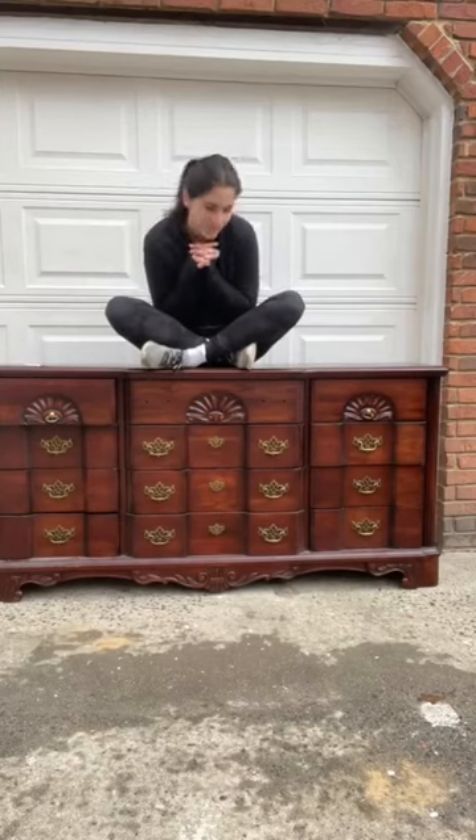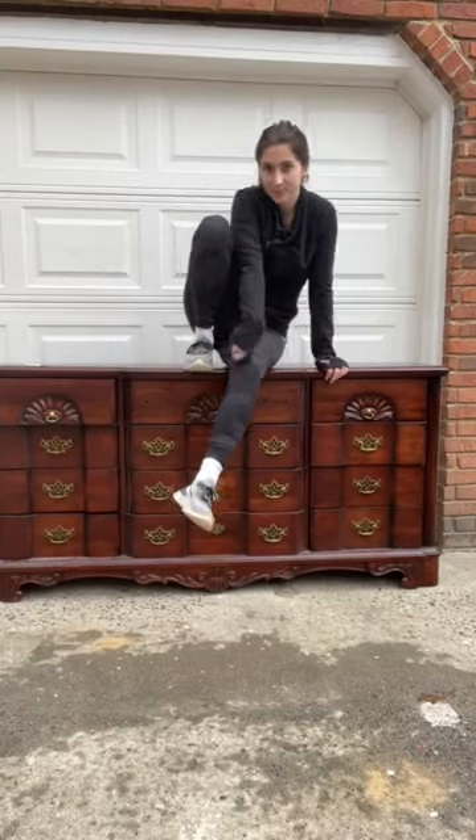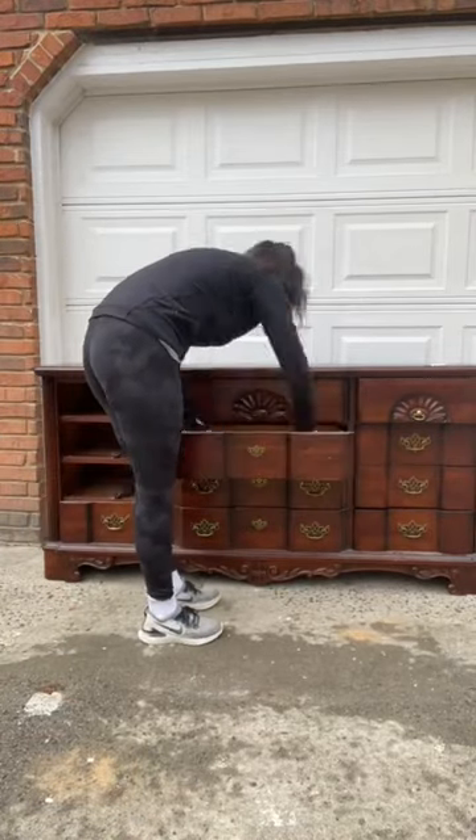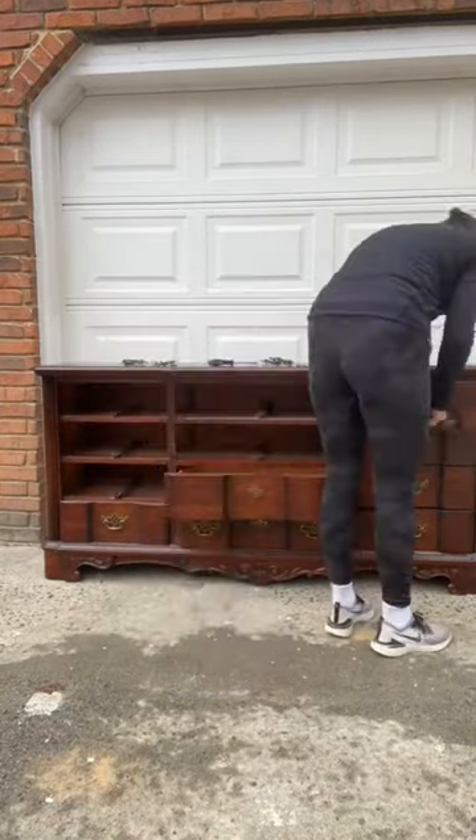I bought this dresser for $30 and sold it for $575 all within less than 24 hours. People like to say no you didn't, or people say if you're doing it that fast you're not doing it properly. So I thought let me break it down for you.